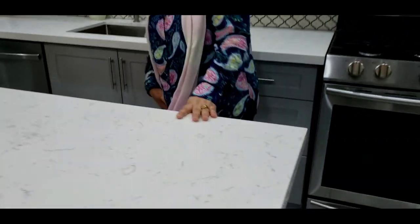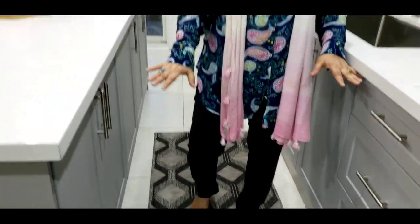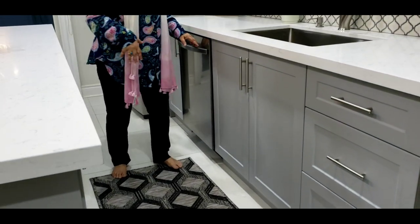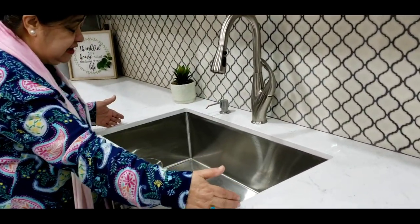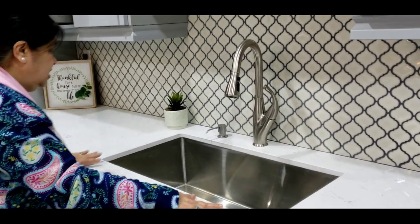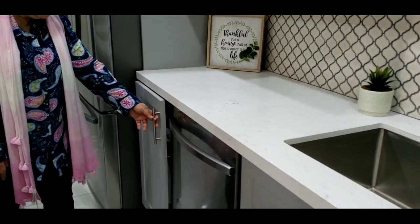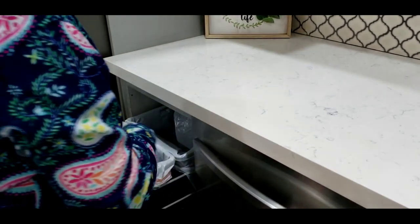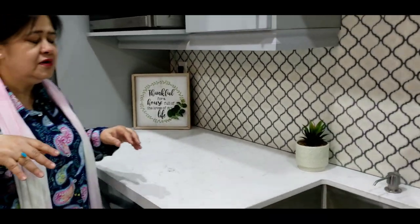I was so nervous about the space between the cabinets, but it's absolutely fine — I was panicking for no reason! Here we placed one large sink and it's really nice to work with big dishes. We have the dishwasher and the garbage can right there, so it's so easy to work now. Anything we throw from the sink goes right in, and what used to take four hours I now do in two hours — I save a lot of time.